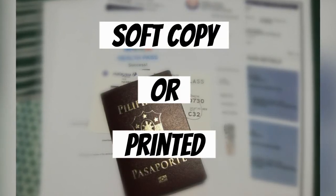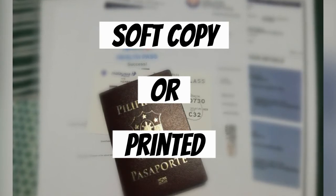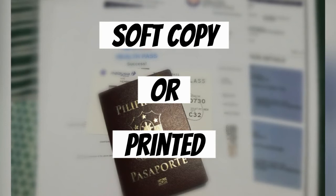It's your discretion if you want to have it on soft copy or printed. In my case, I have it all printed just to be sure.